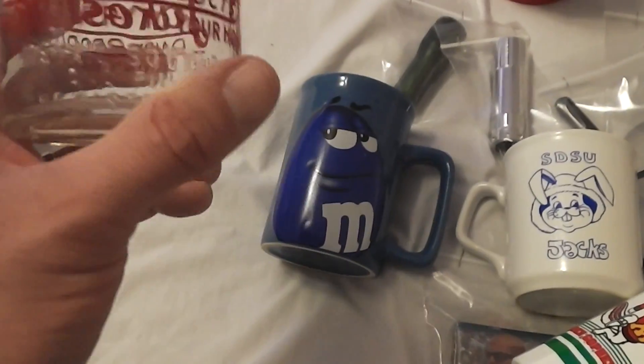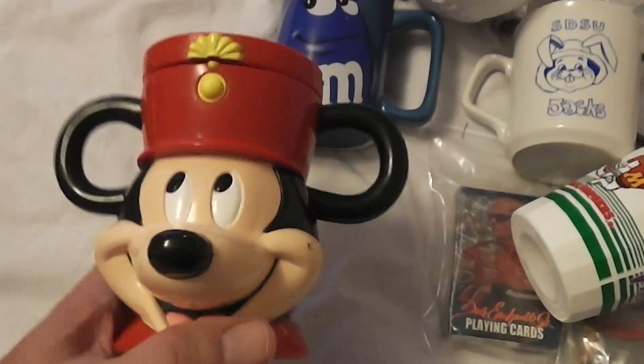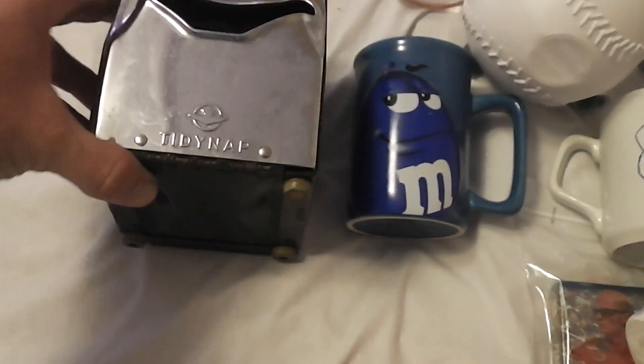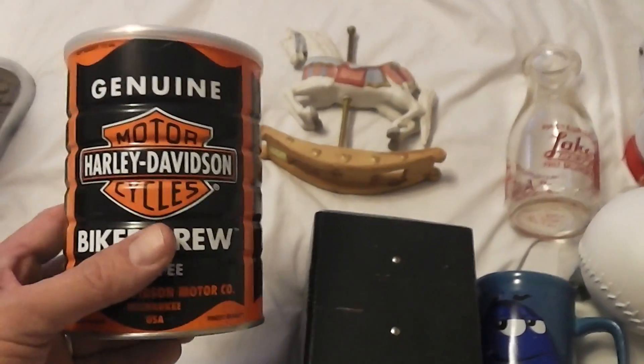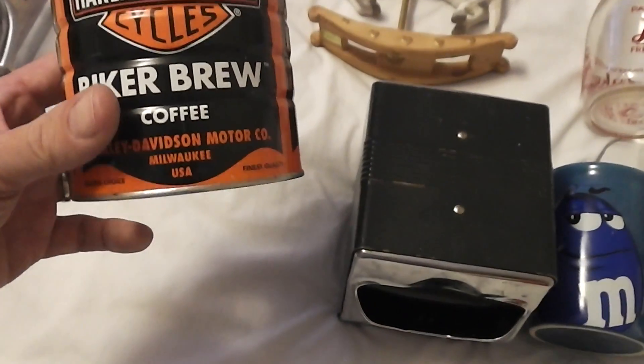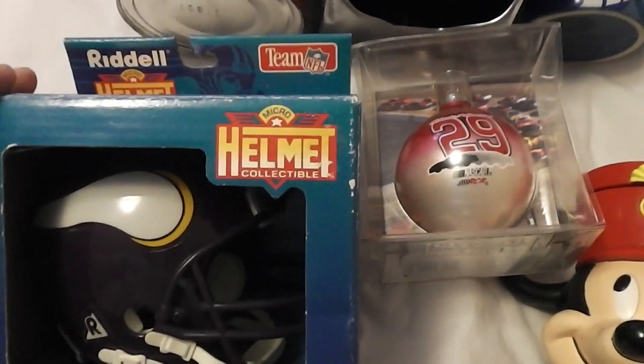I find these every now and then around here — Lakeside Dairy milk bottle, that was 50 cents. This baseball-shaped water bottle with the Twins logo was a quarter. Mickey Mouse mug was a quarter. A napkin holder for 75 cents. This Homco rocking carousel horse was a quarter — it was out of a free box and it's not really worth much, but I'll get two or three bucks for it. Harley Davidson coffee can, another Kevin Harvick item — that was a quarter.